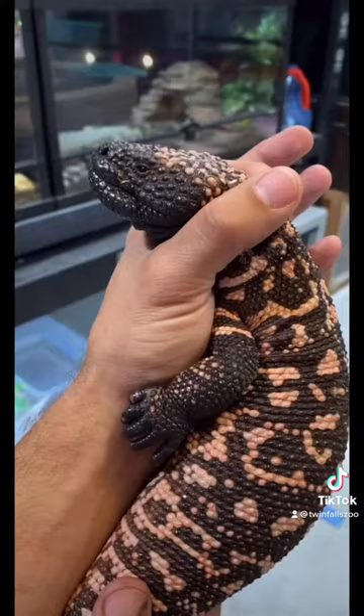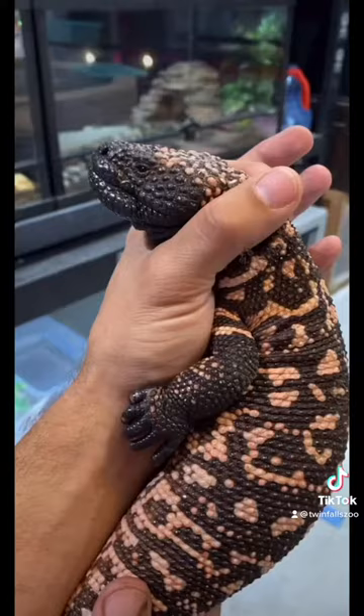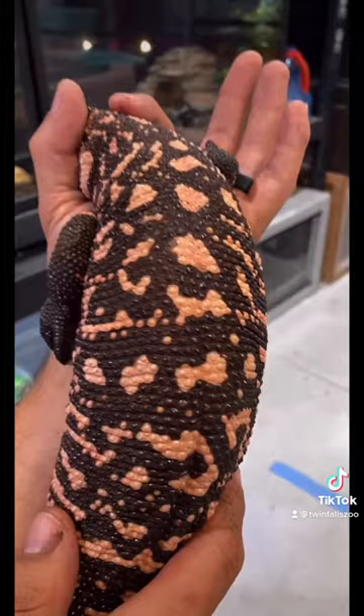Oh, he's holding my hand! Gila monsters are part of a family of lizards called Giloderma, which means beaded skin. It's easy to see where they get their name from the bead-like structures that cover their entire body.